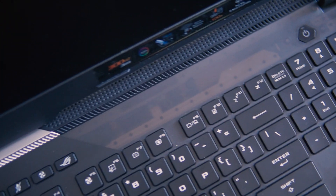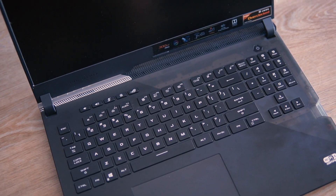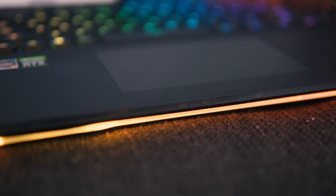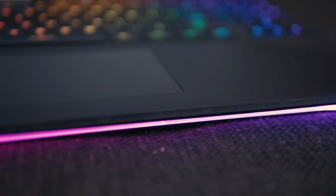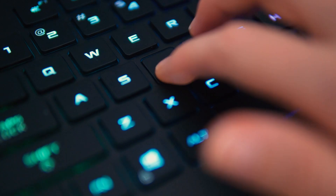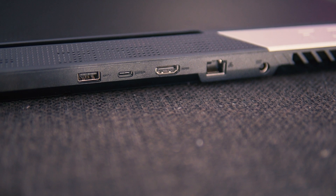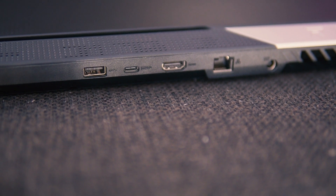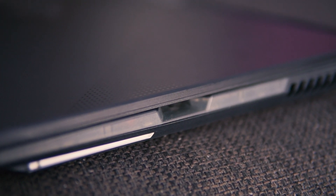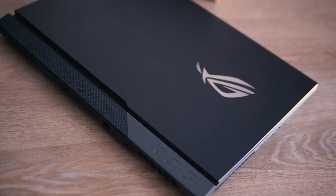There are quad speakers with Dolby Atmos surround sound. It genuinely blew me away — as soon as I opened the game I was taken aback at the quality of the sound. It was really, really impressive. There are three USBs, one USB Type-C, an HDMI, a LAN port, a headphone jack, and one keystone input. The charging port is at the back, which I prefer — it's easier to stay plugged in while you're gaming and it doesn't get in the way.